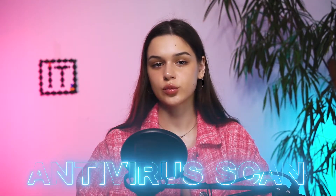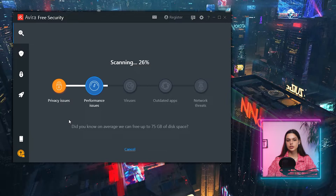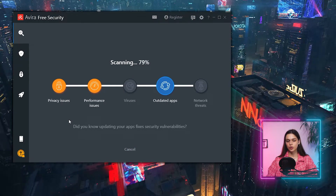Let's start with the most important thing — antivirus scanning. As I install and run Avira, I get a message before I can even open the program: 'Let's run your first smart scan.' I can see it scanning through privacy issues, performance issues, viruses, outdated apps, networks, and threats. I got no viruses.